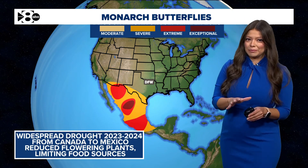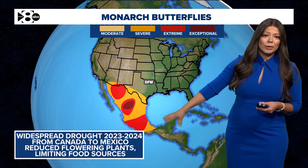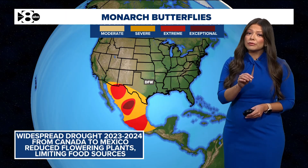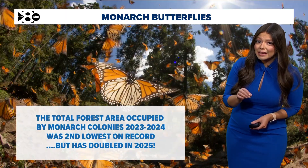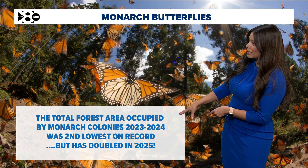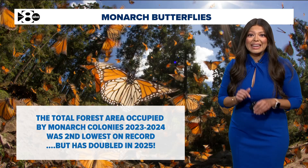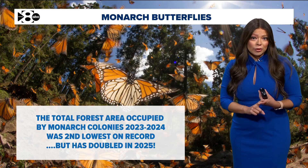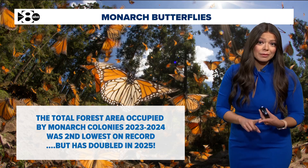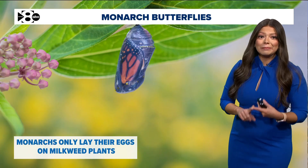I dug a little bit deeper: widespread drought in 2023 and 2024 from Canada all the way to Mexico actually really limited the flowering plants and the food source for monarch butterflies. Because of this, the total forest area occupied by monarch colonies was the second lowest on record — just last year. But this year it has doubled, and it's because of our weather pattern changing and slightly better rainfall outcomes, as well as conservation efforts and more plants being planted.